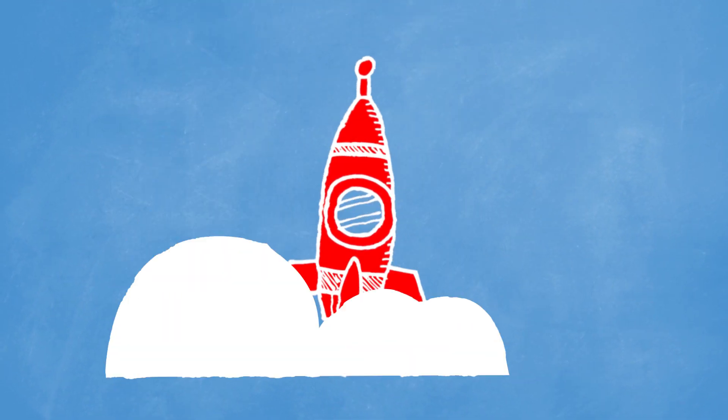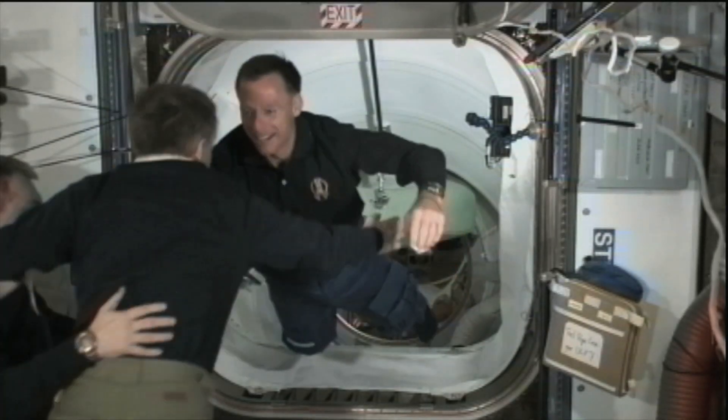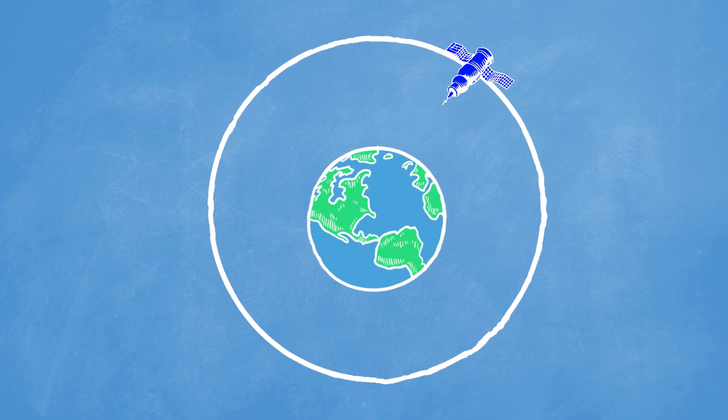The gravitational pull of Earth becomes less and less powerful the higher into the atmosphere you go. Even when you see those astronauts floating around the space station, they're technically still being affected by Earth's gravity, as the space station is being pulled around in orbit.